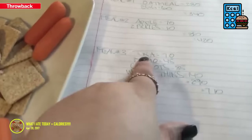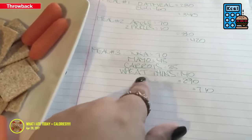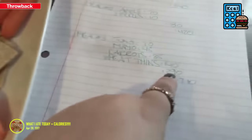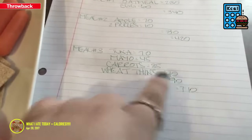The next meal: tuna is 70 calories, mayo is 45, carrots are 35, wheat thins are 140 — all this food came out to only 290 calories. So 420 plus 290 is 710.